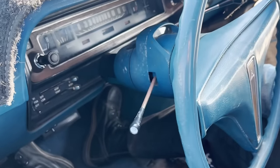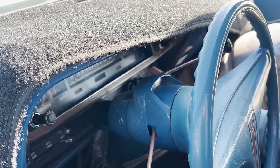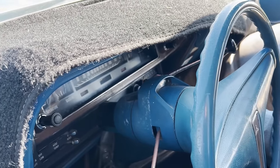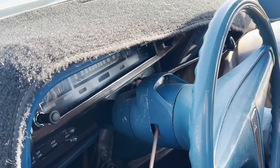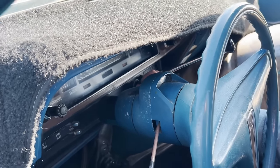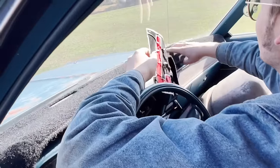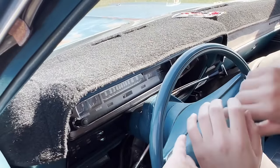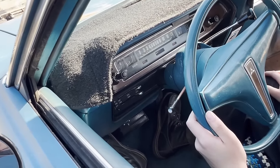Let's see what local station we can get — 630. Doing pretty good on cars when the radio still works. What is that, number seven? Does the horn work? Nope. Not doing good on that — so far all my cars don't have working horns.